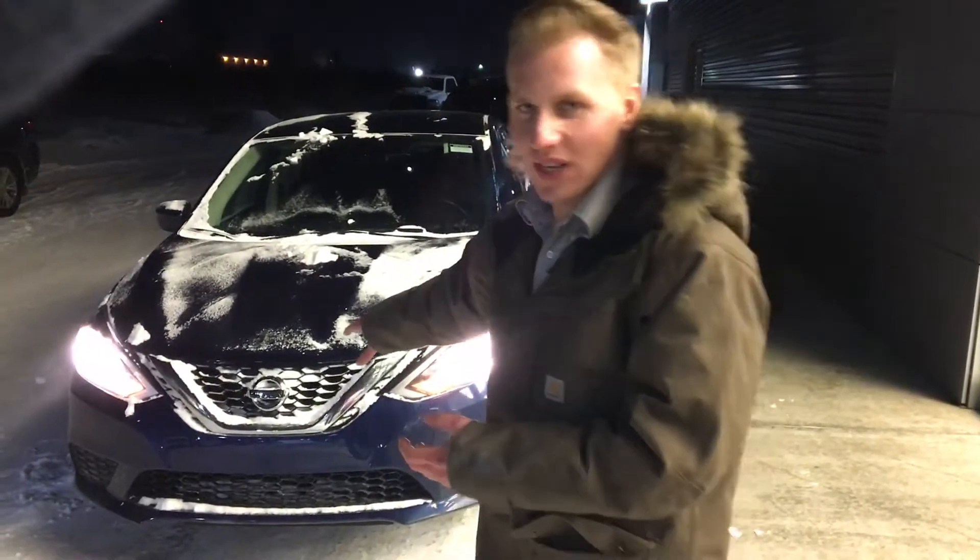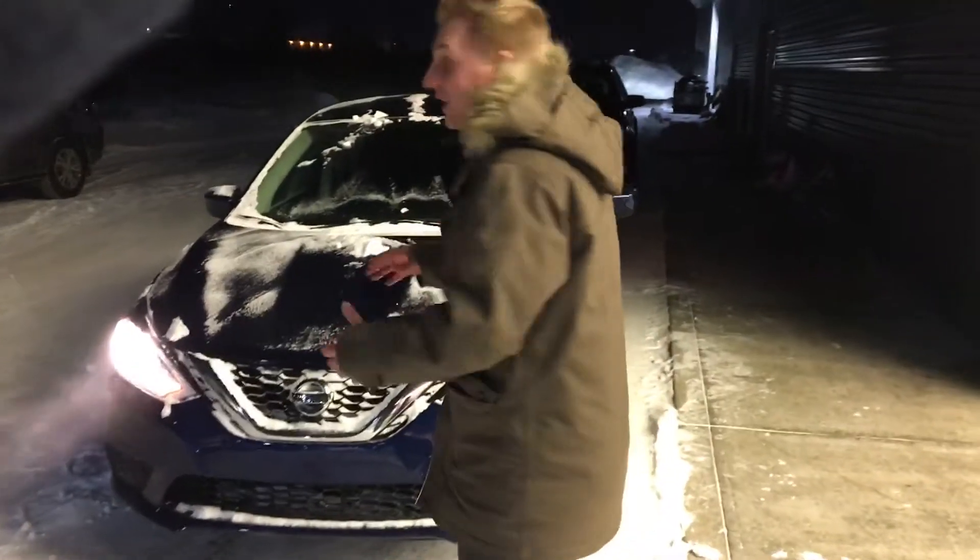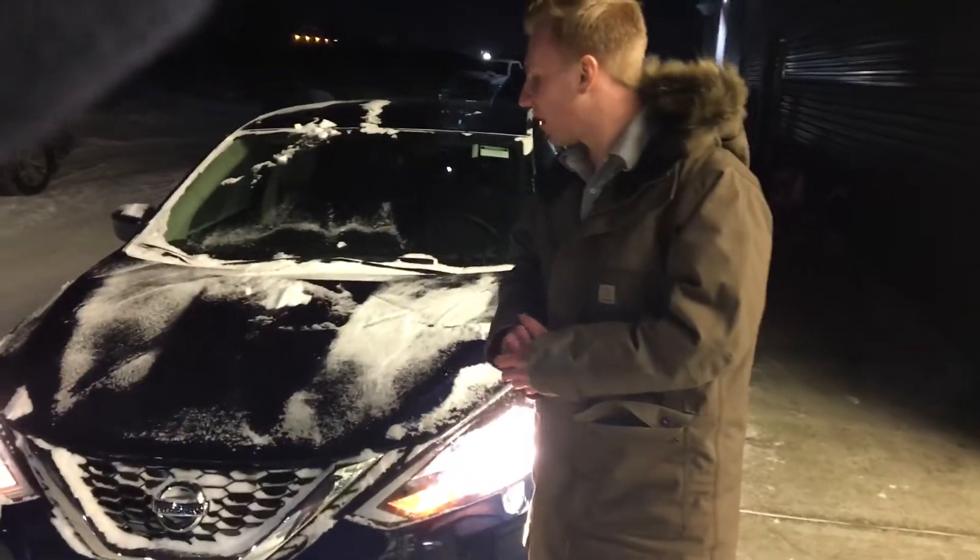Hey there George, it's Brendan Kemperdown here at LA Nissan. I'm the one that you just spoke to on the phone. Now behind me I have your new Sentra my friend, the 2019 Nissan Sentra S Front Wheel Drive.